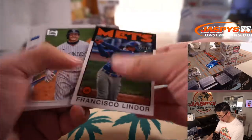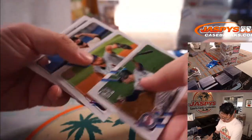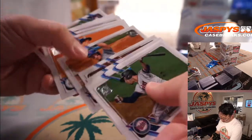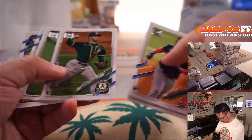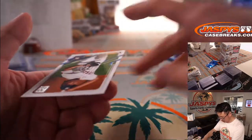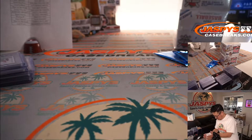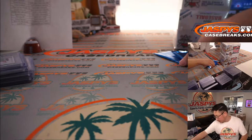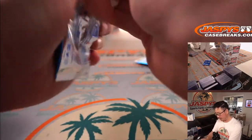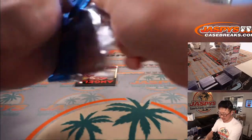Brennan Rogers. Alright. Bonus packs — the hobby exclusive packs. And then the final two boxes of this Series 2 break.